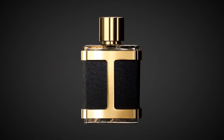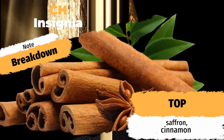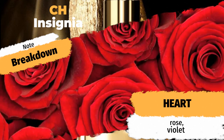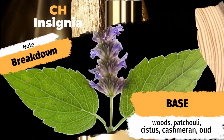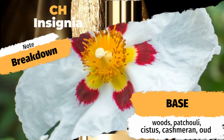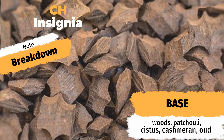Carolina Herrera Insignia features top notes of saffron and cinnamon, with heart notes of rose and violet, resting on a base of woods, patchouli, cistus, cashmarin, and oud. Saffron, cinnamon, rose, violet, patchouli, and woods with a little bit of cashmarin to add some softness. And before it gets too soft, a spritz of oud to give it an edge. Let's go ahead and check out that juice, give it a test and see if it is as good as it sounds. There's a nice atomizer there.